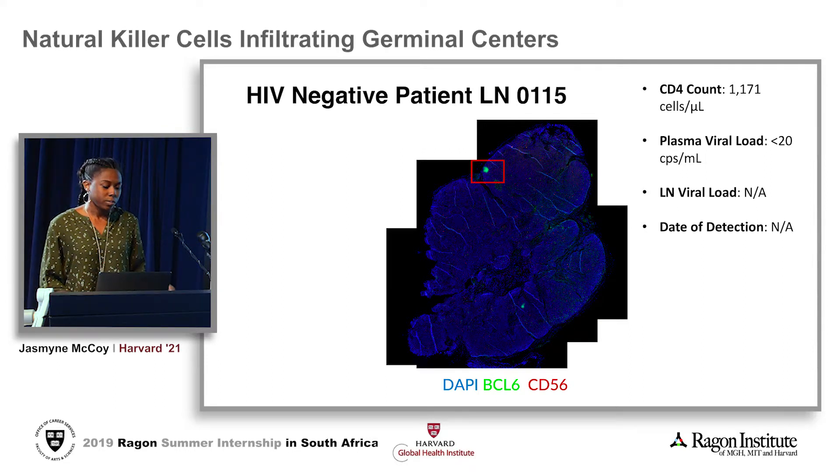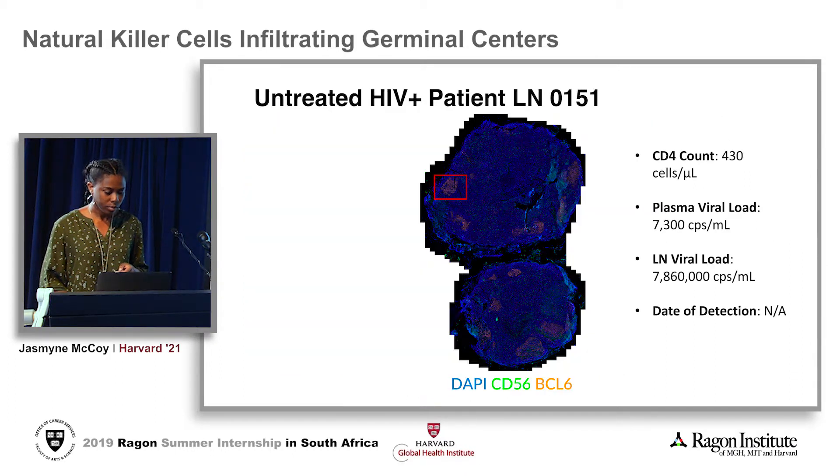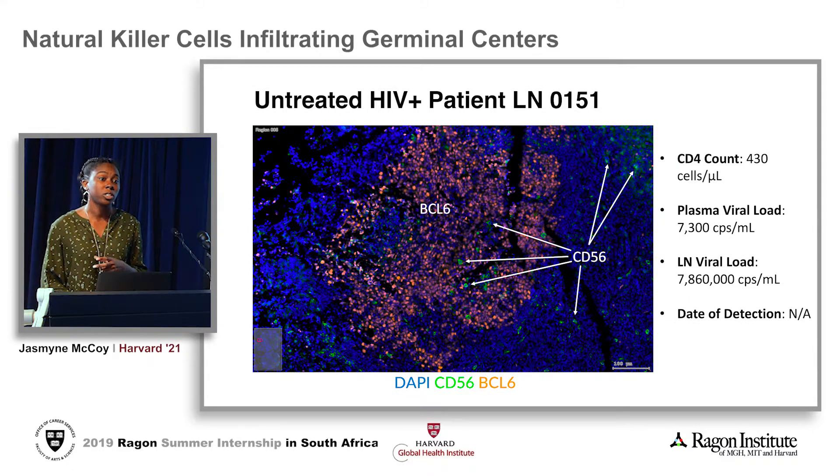The first patient we use is HIV-negative, patient LN0115. In the top right-hand corner I've put some information about this patient and what is going on in their body. When we zoom in, we're able to see that the CD56 shown in red is localized outside of the germinal centers, where BCL6 is showing the germinal center in green. Our untreated patient is LN0151. When we zoom in, we see that the untreated patient demonstrates new localization of NK cells — the green CD56 exists both inside and outside of the germinal center.